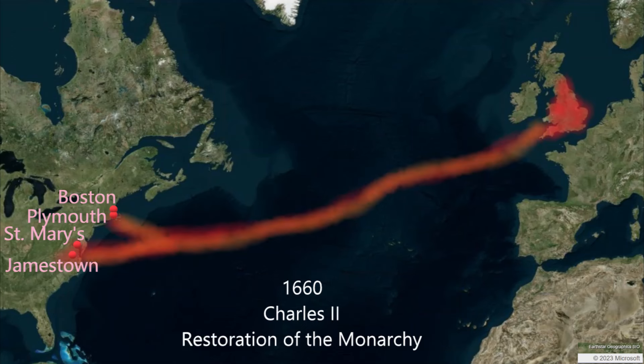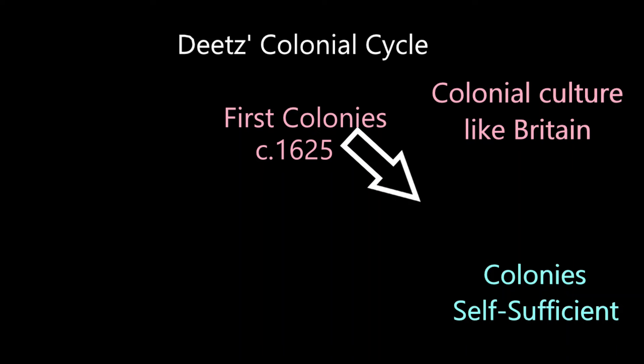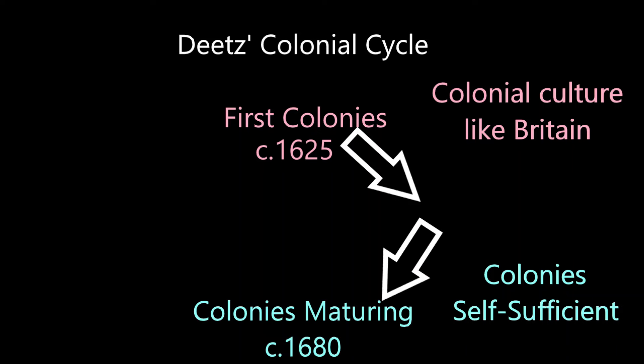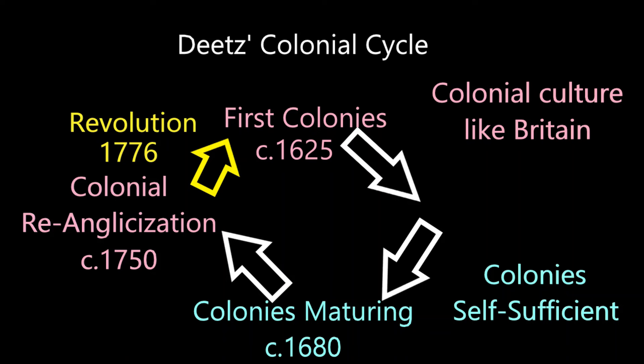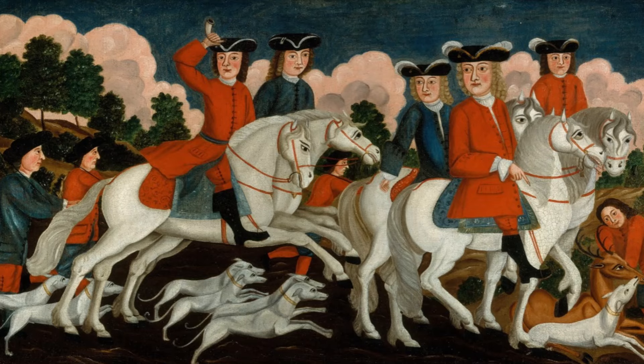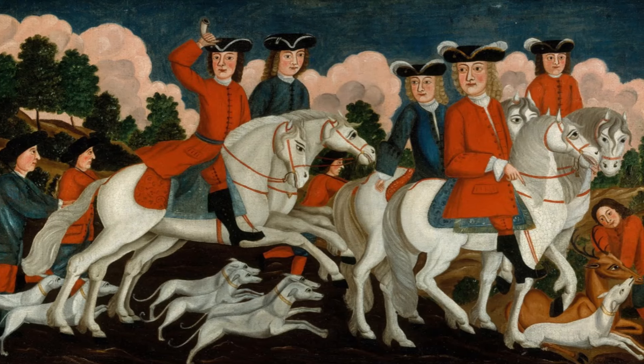As the 17th century progresses, the British colonies increasingly become re-tethered to the British Isles. In this model, the ironic thing is that the colonies enter the revolutionary period of the 1760s and 1770s during the time when they were the most connected to the mother country since the first generation of colonists in the early 17th century. It's the ultimate full-circle story.